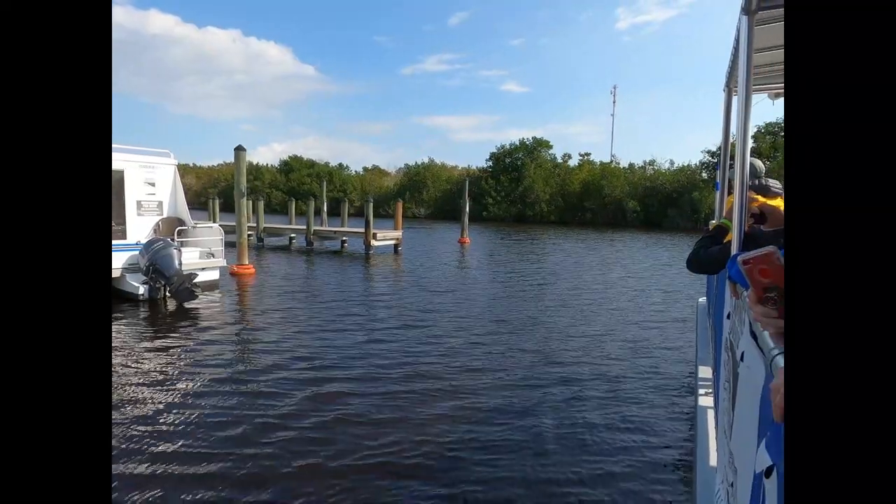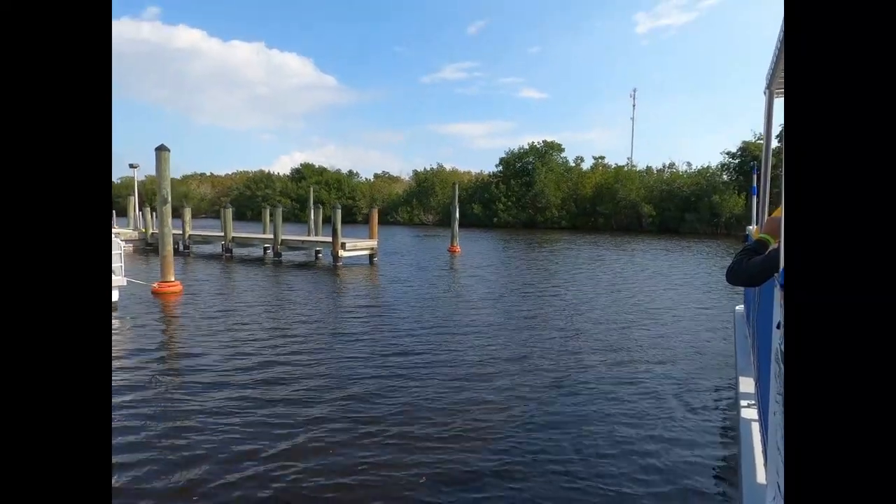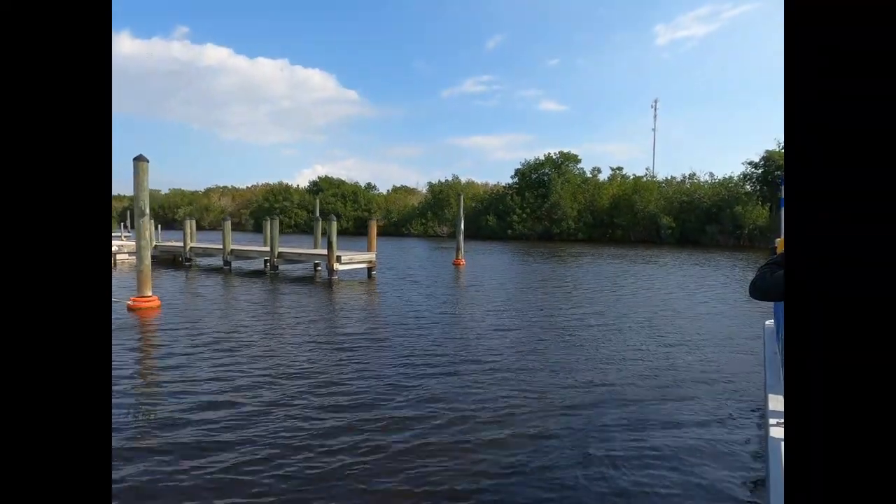And this is a crocodile — one of our larger crocodiles that we have out here. Guys, enjoy this view. We don't get to see them too often.